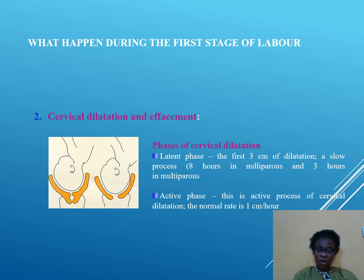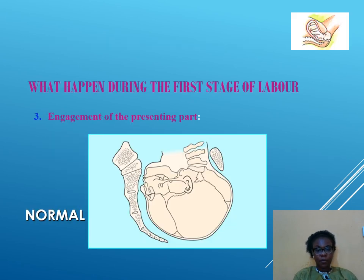If she comes in at 4 cm, all things being equal, she is expected to deliver the baby about 6 hours later, since delivery happens at 10 cm. During the first stage there is also engagement of the presenting parts — in a vertex presentation, the vertex engages into the maternal pelvis rather than floating.